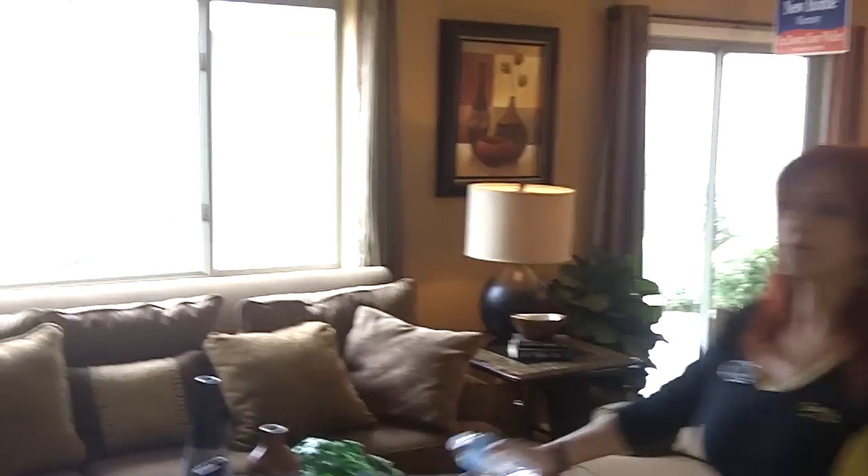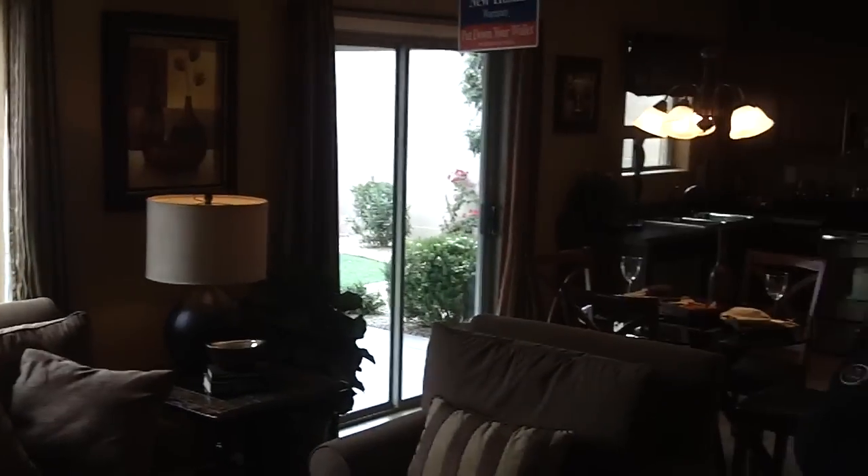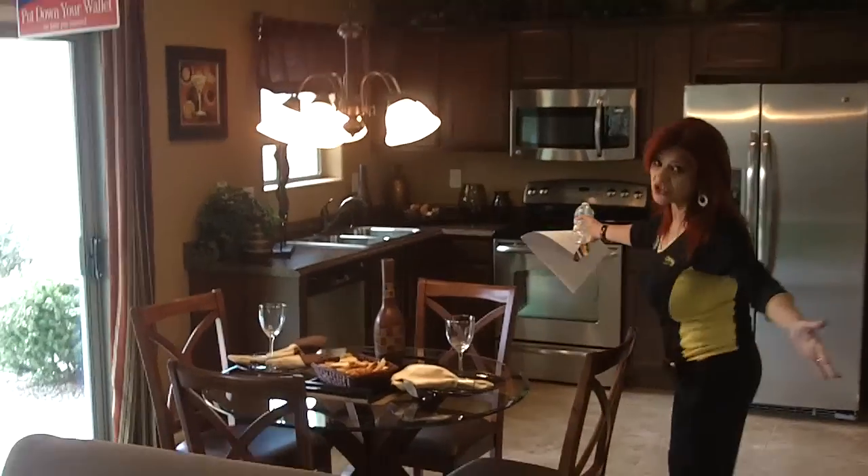Okay, so here — see, beautiful, open floor plan. And so this can be a great room. Eat-in kitchen.